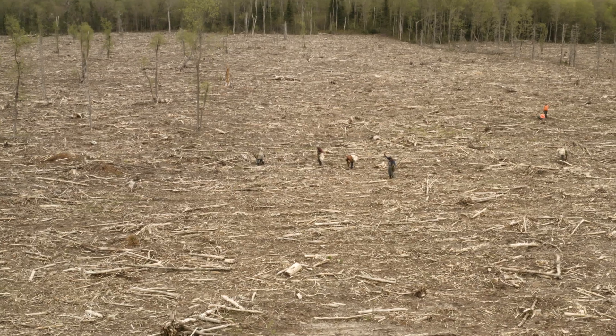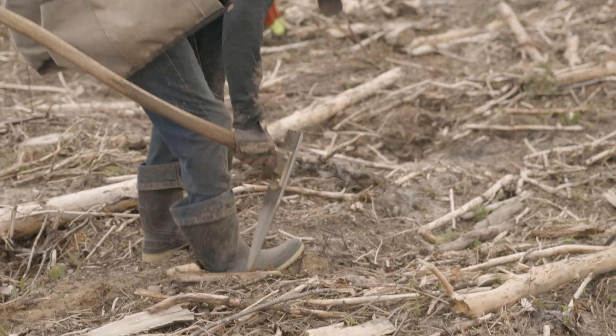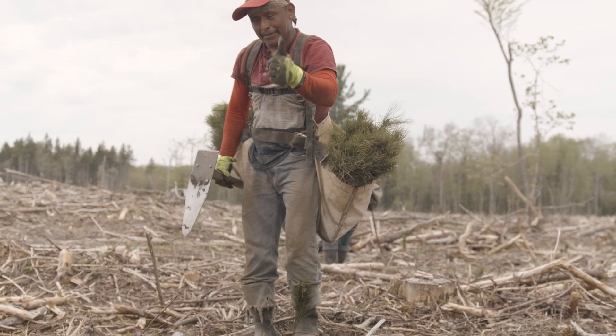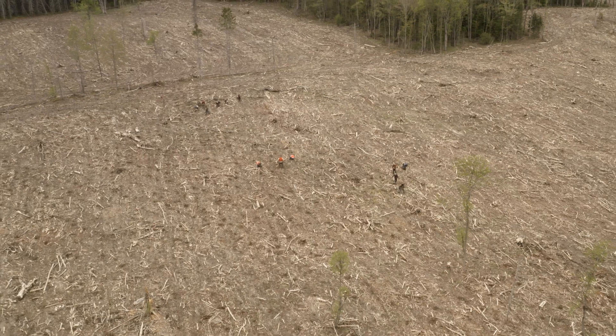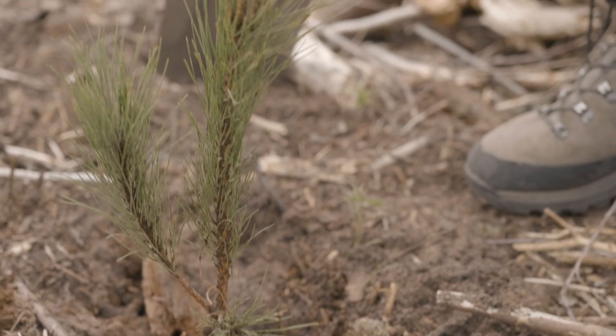One Tree Planted was gracious enough to give us some money for purchasing these seedlings that we have here today. It's a part of the puzzle — every little bit counts.